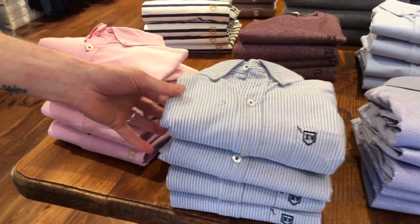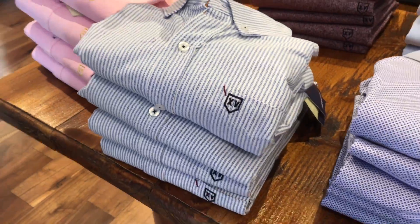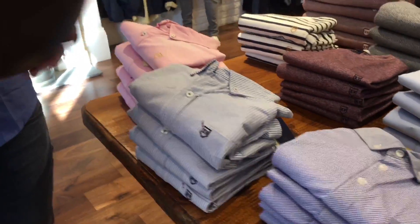That's the other striped version of it. Again button down collar. With button down collar it just looks a wee bit dressier, a wee bit neater.